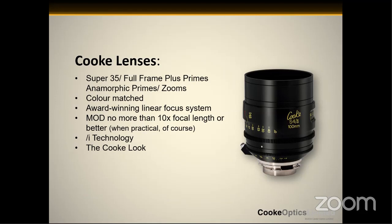A good example of this recently is using a non-macro anamorphic in an anamorphic shot — that's being done a lot these days, seamlessly, without taking the audience out of the story. We have an award-winning linear focus system, which is a cam-driven system, very easy to work on in terms of serviceability. The minimum object distance is no more than 10 times the focal length or better, which means our lenses are close-focused. Also, all of the lenses are now incorporated with /i technology — essentially smart lenses, so there's a whole back-end side of metadata that all Cook lenses are equipped with.